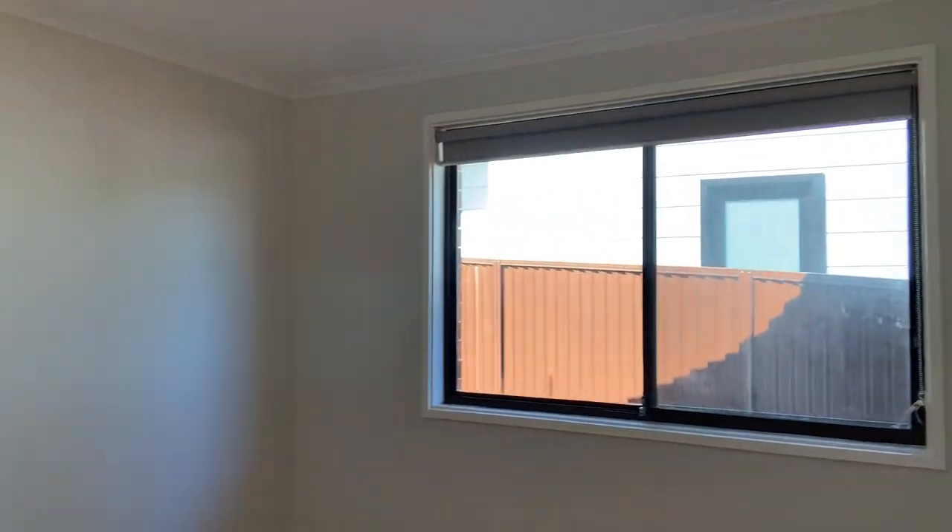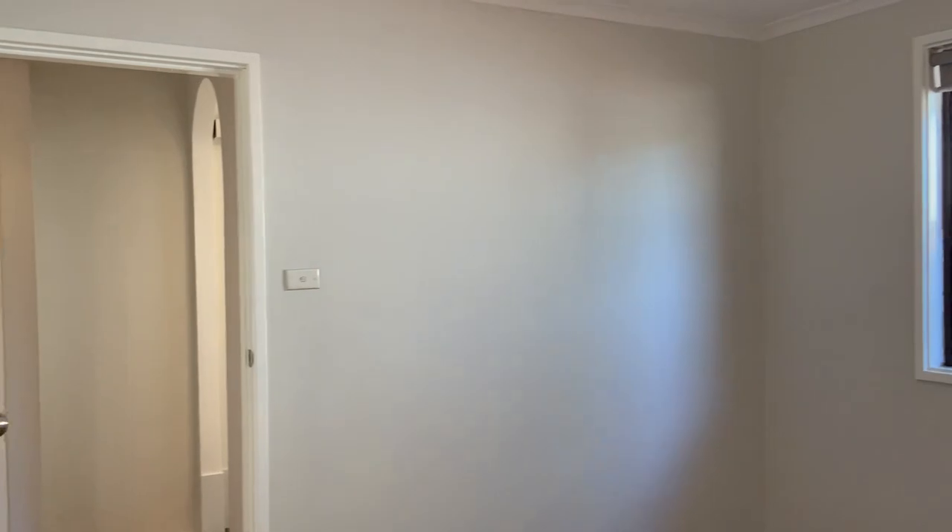This is the fourth and final bedroom. It's a very good size, with fresh paint and plenty of light.